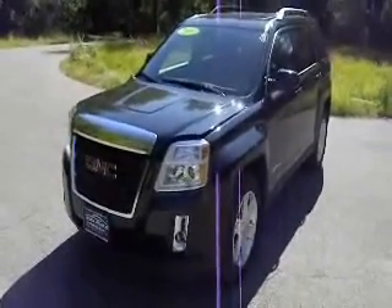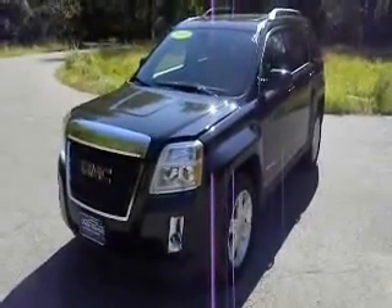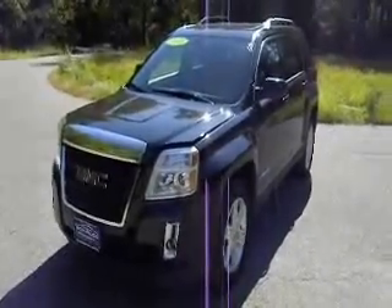How are you doing today? Welcome to Bill Vols Westchester, part of the Vols Auto Group. Today we're going to show you a 2010 GMC Terrain.